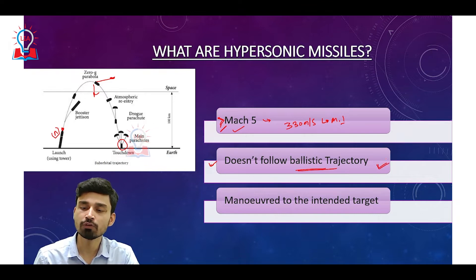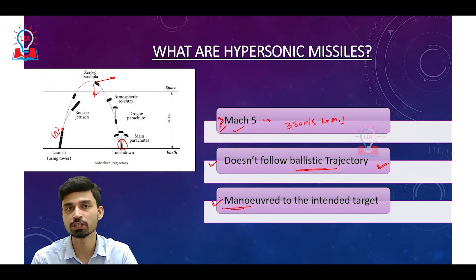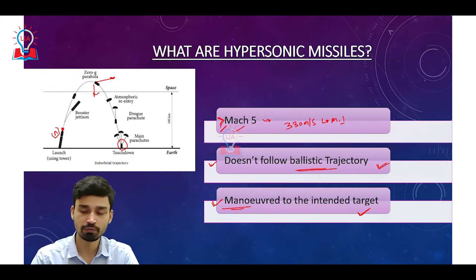Hypersonic missiles do not follow a ballistic path. They can be maneuvered toward an intended target by producing different kinds of thrust present in these missile systems. This makes the missile much more accurate, because once a ballistic missile is launched, there is no longer any control over its direction or speed — it just moves according to gravitational forces. However, hypersonic missiles can be maneuvered for a much more precise strike on the intended target. These are the main differences between hypersonic and conventional missiles.